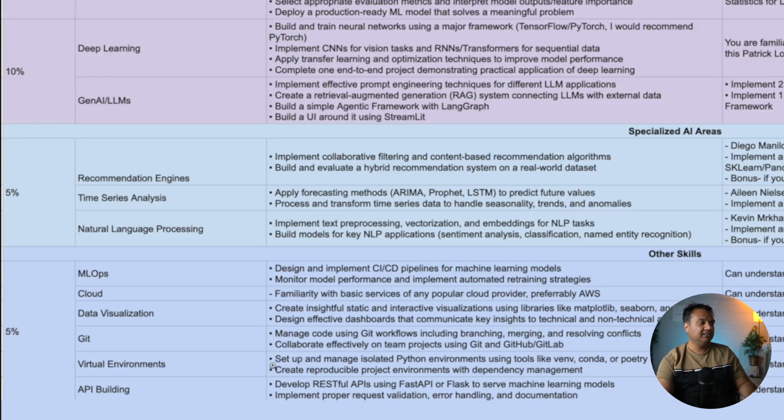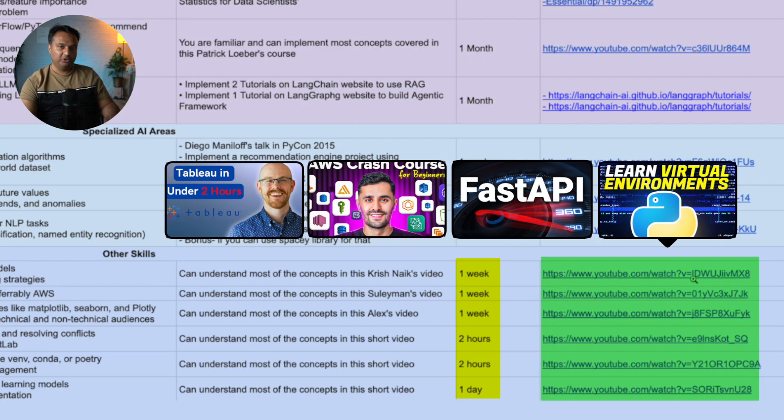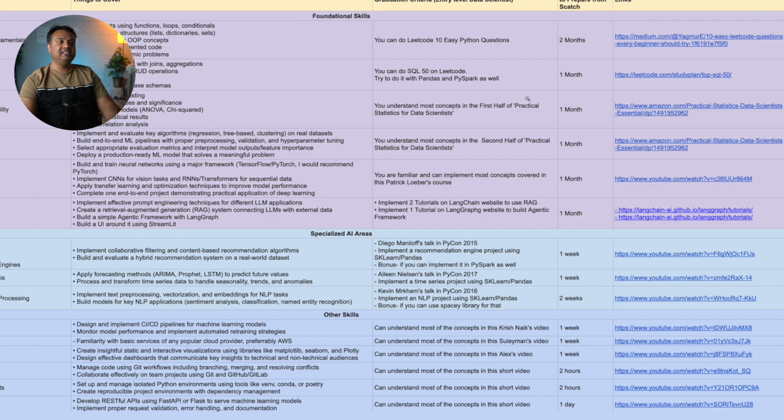The last category covers other small ancillary skills. In an interview setting they carry about five percent of the weight, but on the job they are very much needed — without them you won't be able to implement anything. For example, you need Git to commit code daily and the ability to set up virtual environments. The good news is that most of these take very little time: one week, two hours, one day. I've linked YouTube videos for each that give a solid overview, and understanding those videos is sufficient graduation criteria.